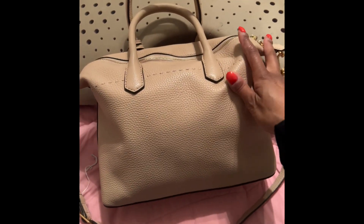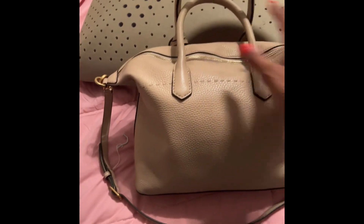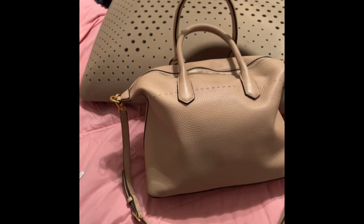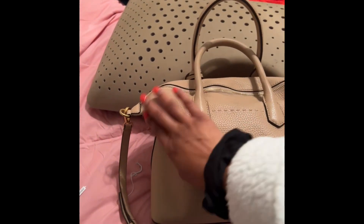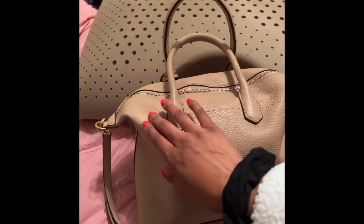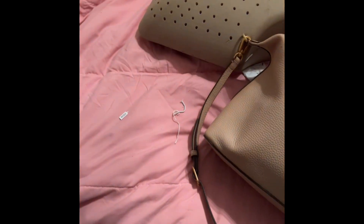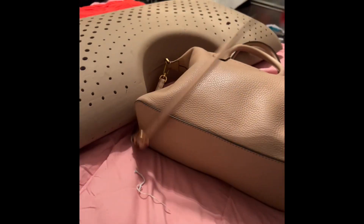So you could wear this with whatever you want and you don't have to worry about mixing metals — you could mix and match. Full leather here, and there's no feet on the bottom. Let me show you guys the bottom of it — there's no feet at all.